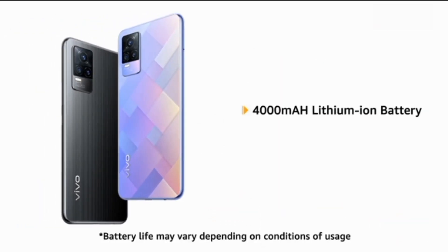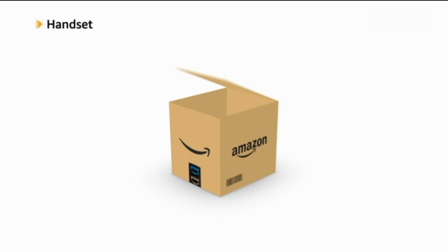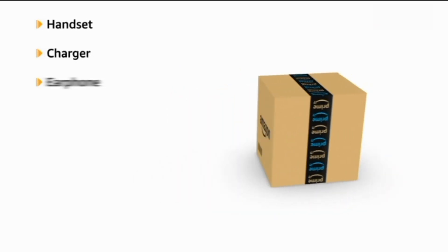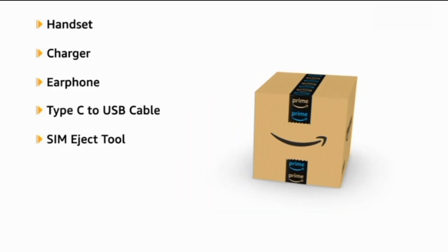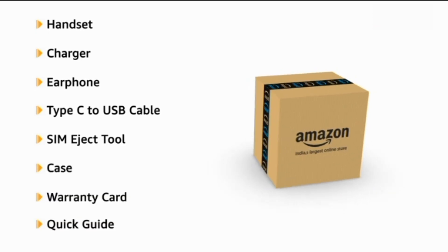The phone has a 4000mAh lithium-ion battery with 33W flash charge. The box includes a handset, charger, earphone, Type-C to USB cable, SIM eject tool, case, warranty card, and a quick guide.